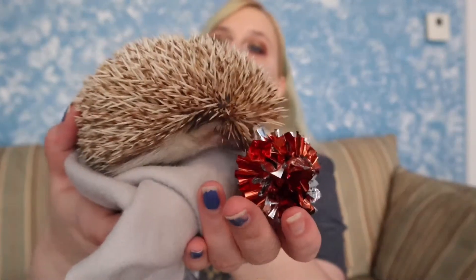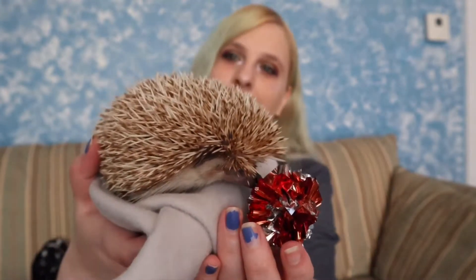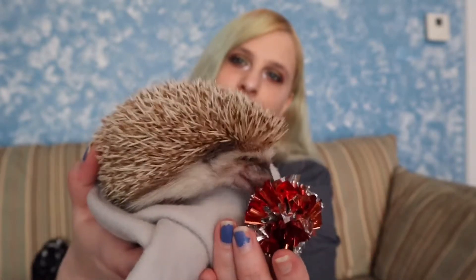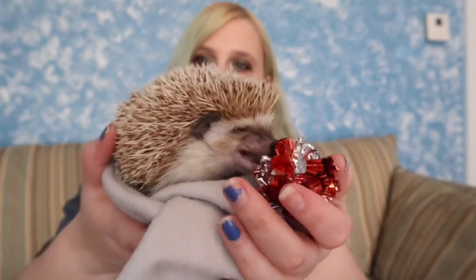There are also little crinkle balls, which I haven't given her before, so I don't really know if she'll like them. Do you want to smell it? Oh — she's licking it! What do you think? Do you like it? I'm going to let her play with that while I get the rest of the stuff out. I think that was a yes!